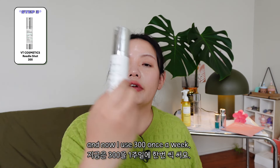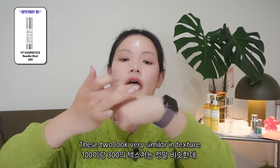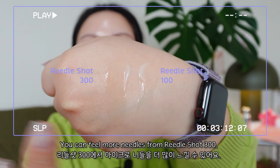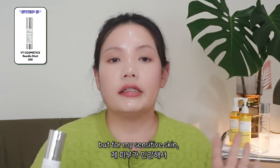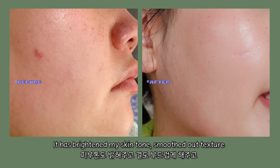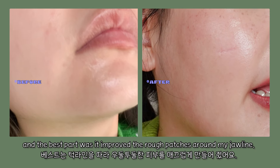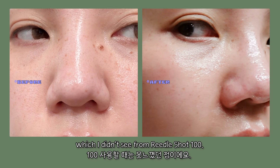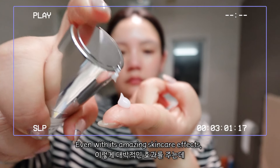Now I use 300, but just once a week. These two are very similar in texture, but once you press down, you can feel more needles from Riddle Shot 300. Riddle Shot 300 can be used every 3 days, but for my sensitive skin, once a week is enough. It has brightened my skin tone, smoothed out the skin texture, and the best part was it improved the rough patches around my jawline. With Riddle Shot 300, I've also seen a pore tightening effect, which I didn't see from Riddle Shot 100. So impressive.